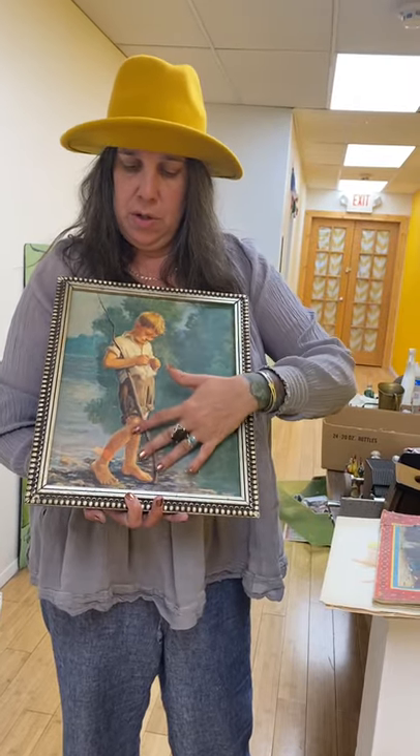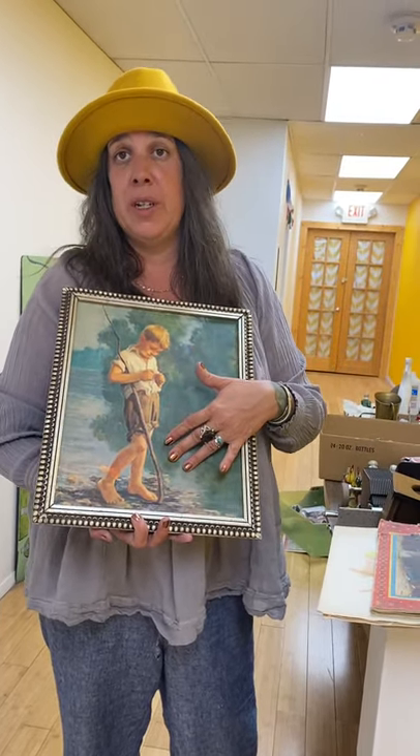This frame's kind of janky, but this piece is beautiful. It doesn't look like it's an original, but it looks like it's from the early turn of the century to me.